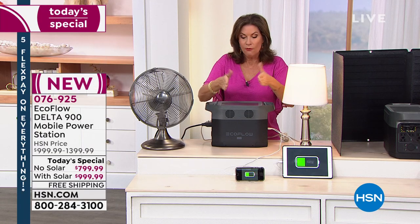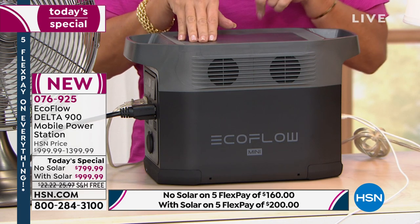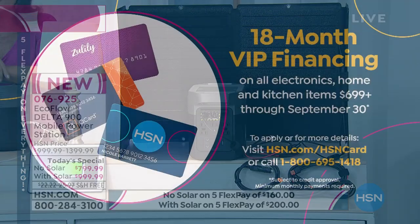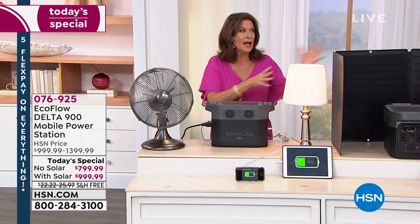Your very best value is if you split it up on our HSN credit card with 18-month financing. Without the solar, on the credit card you're paying $44.44 a month — no interest, no charge on our credit card. With the solar panel, you're basically paying $10 more: $55.56 a month. That's why this makes so much more sense.